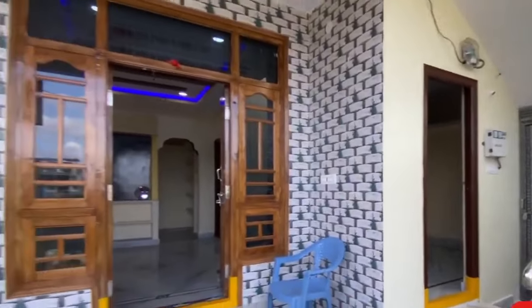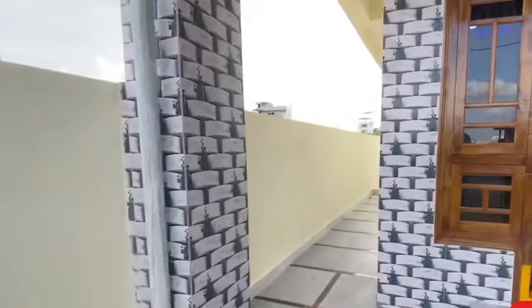The two BHK house is ready for occupancy. This house is built in 125 square yards.